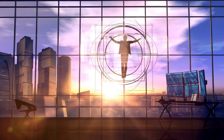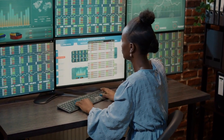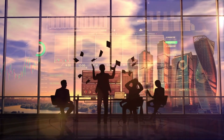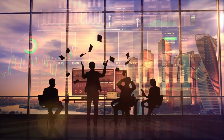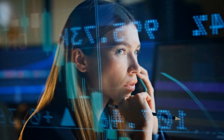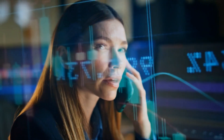Trading Psychology: The Trader's Mindset. Developing a strong trading mindset is key to successful trading. Cultivate positive thinking, discipline, patience, and adaptability as essential qualities to enhance your trading performance. Embrace the learning process, be open to feedback, and continuously seek to improve your trading skills to become a well-rounded trader.